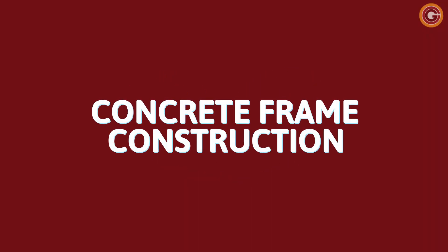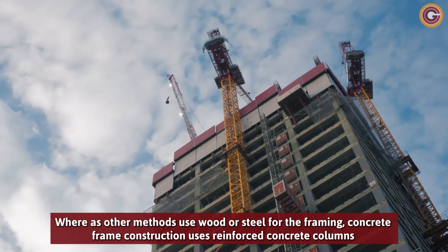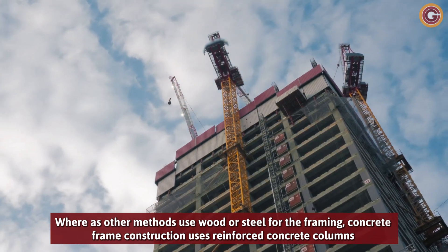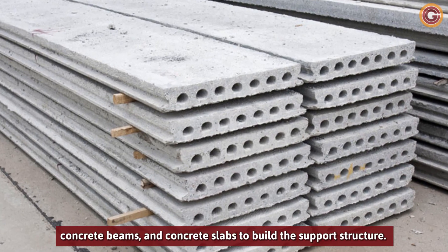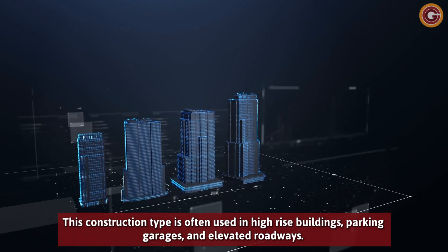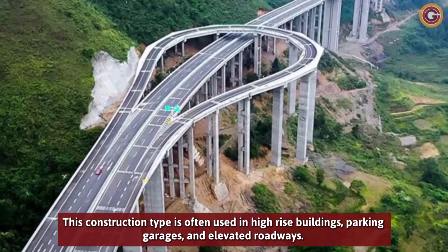Concrete Frame Construction. Whereas other methods use wood or steel for the framing, concrete frame construction uses reinforced concrete columns, concrete beams, and concrete slabs to build the support structure. This construction type is often used in high-rise buildings, parking garages, and elevated roadways.